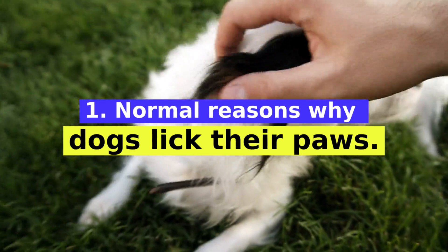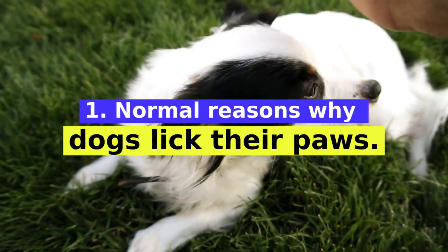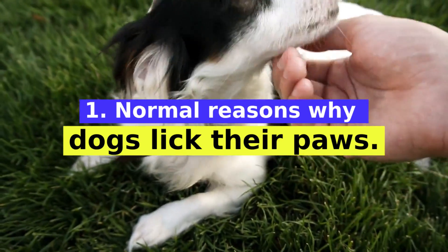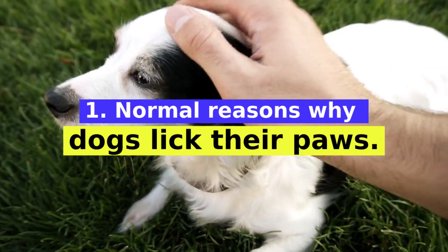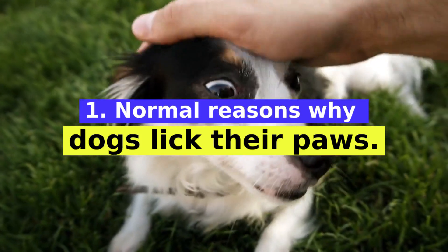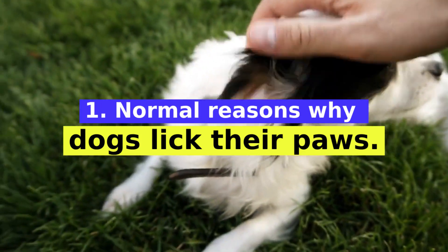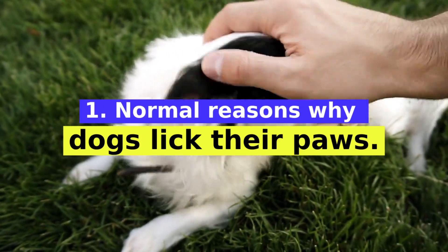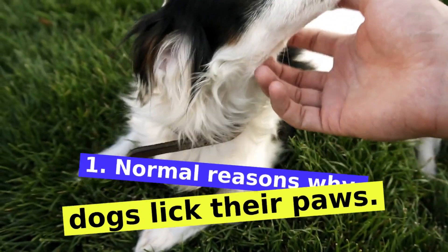Dogs lick their paws normally for many reasons. If his paws are dirty from walking outside or from a crumbly treat, he may lick them to clean off excess dirt. Additionally, dogs sweat through their paw pads and may lick them to cool off on a particularly hot day. Paw licking can also be a calming behavior for an anxious or bored dog — self-grooming can help your dog relax after a stressful situation or an outdoor play session.